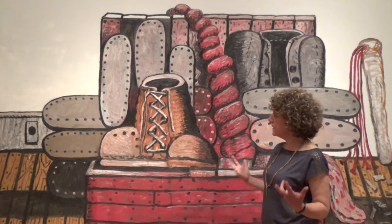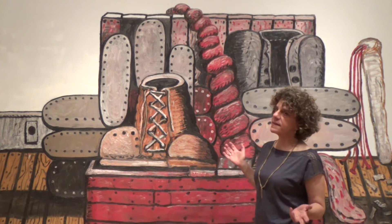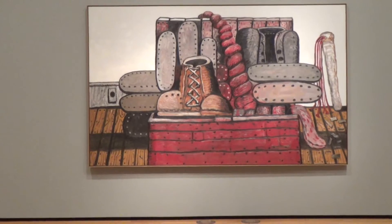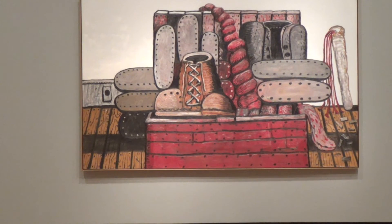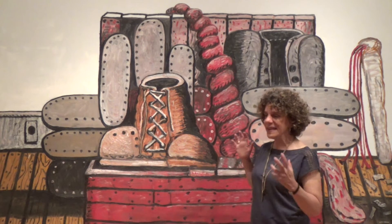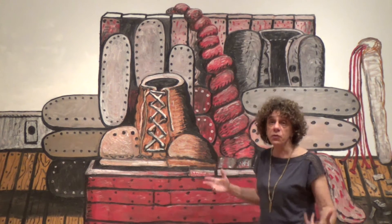One of the biggest and most joyful surprises of coming to know this museum's collection was seeing this Guston. He's such a huge hero of mine as an artist, and there are so many levels on which his paintings move me.